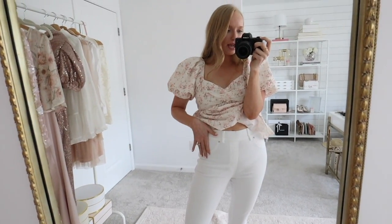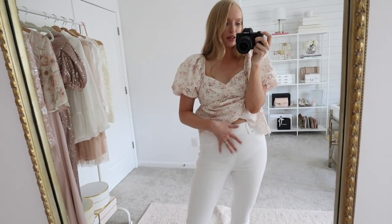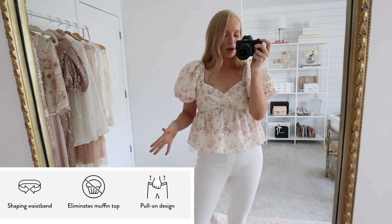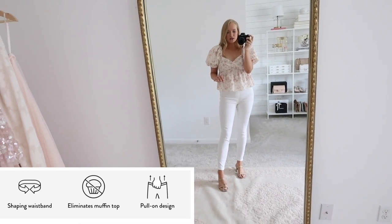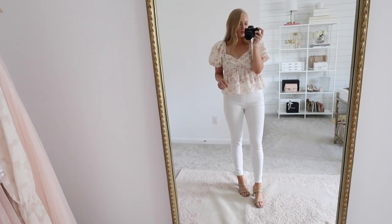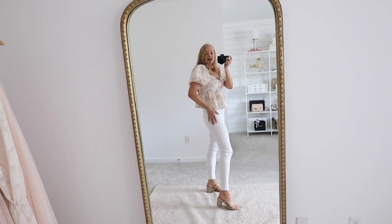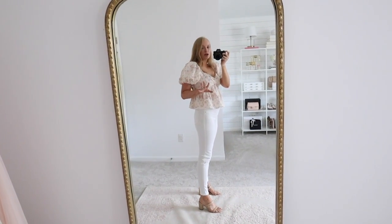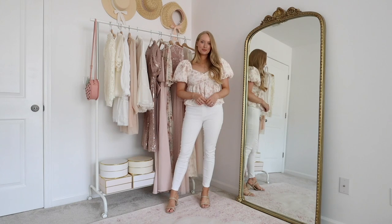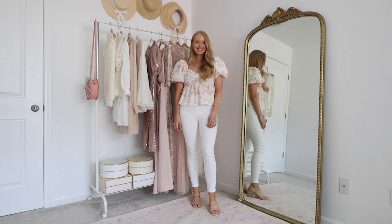The Spanx pants have a panel through here that's a nude color, so you don't get any sheerness, and they also offer really great support through the lower tummy. They come up to your natural waist, so you don't have to worry about muffin top. I have the regular length on — I'm 5'5 for height reference — but they also come in petite and tall. I'm wearing my normal size medium. They fit very true to size. My hips measure for a medium and my waist measures for a small on the Spanx size chart, so if you're in between sizes, I recommend going up.